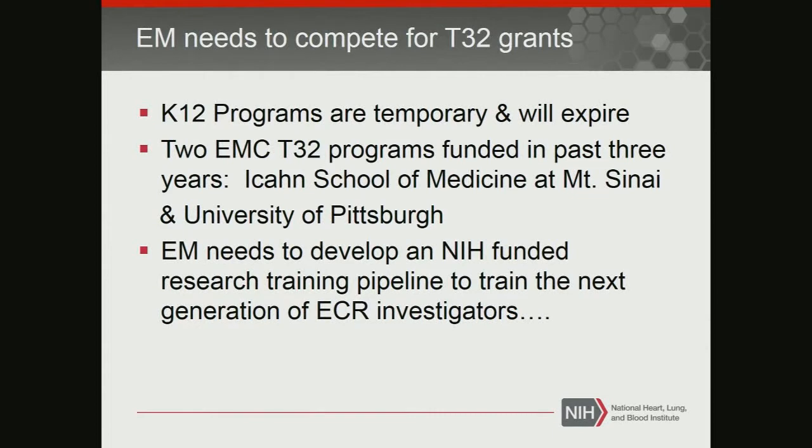My point here is that K12 programs are temporary. NIH uses them as temporary bridges — you create a bolus of investigators in a specific domain, and then it goes away, because there are other new domains that need to be funded. They appear, they disappear. We've had two programs, and I can't even begin to imagine that we'll have a third. We've been pushing and talking about T32 programs with the research community, and two of the original six K12 programs — Pittsburgh and Mount Sinai — have now successfully competed for T32 programs.